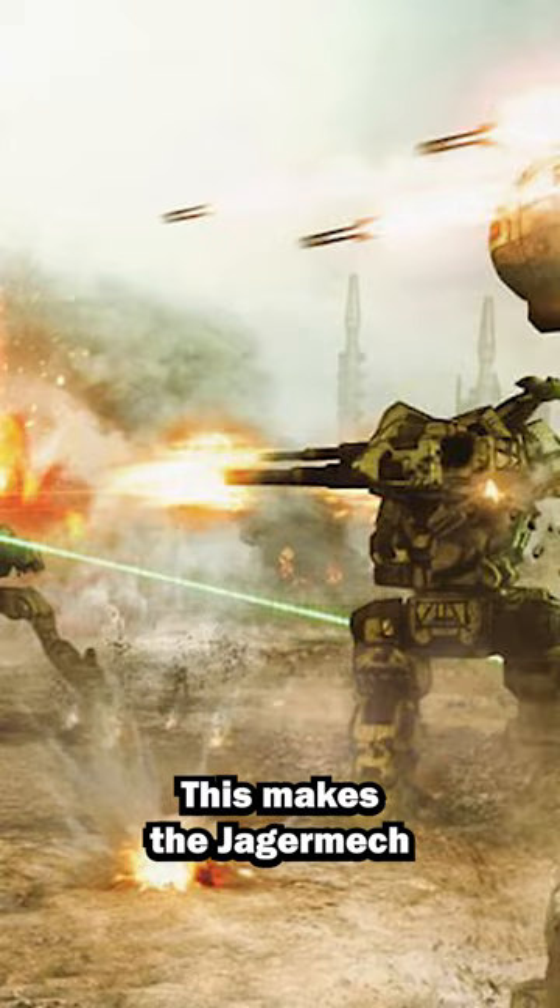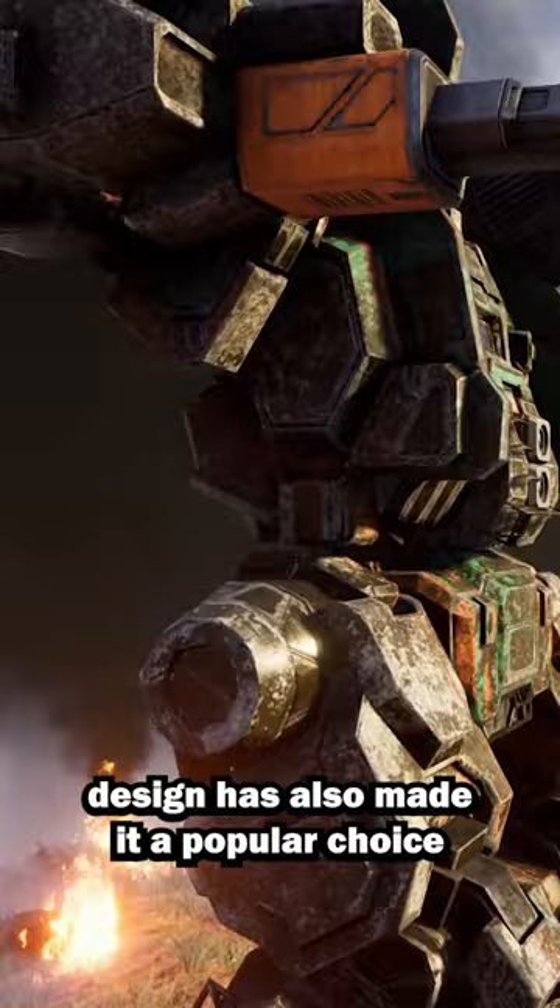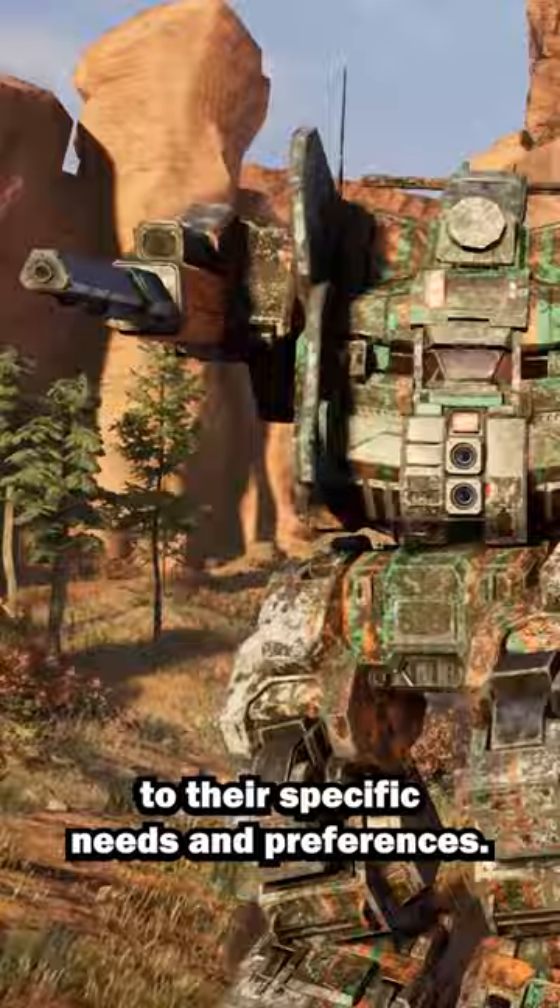This makes the Jägermec a formidable force on the battlefield, capable of delivering devastating ballistic firepower from a safe distance. Its relatively simple and efficient design has also made it a popular choice for customization and modification, allowing pilots to tailor it to their specific needs and preferences.